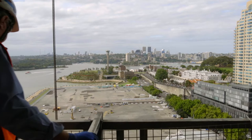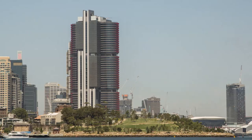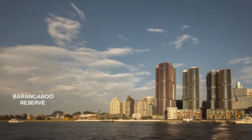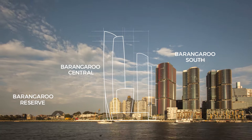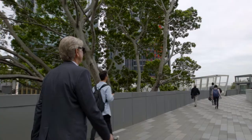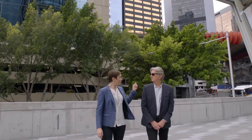The 22-hectare site of Barangaroo is divided into three sections. The new Headland Park, Barangaroo Reserve, is open. Barangaroo Central is in the planning stages. And at Barangaroo South, the first development phase, Stage 1A, is almost complete, with the next stage on the way. While attention is often focused on the buildings and architecture, getting the public domain right is vital.